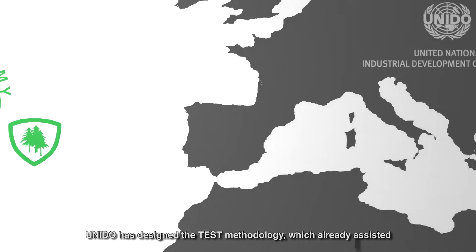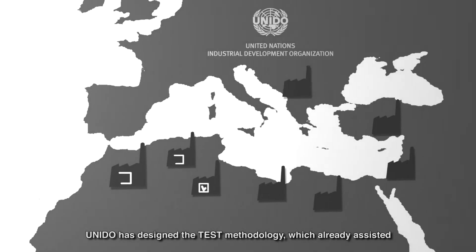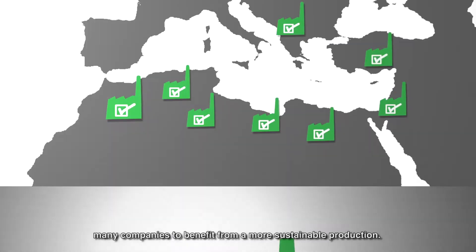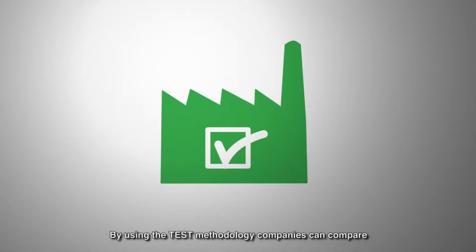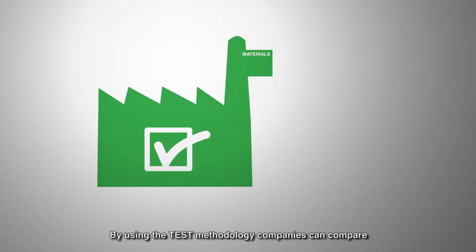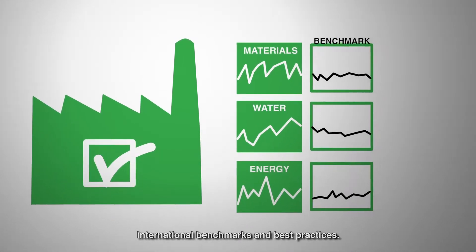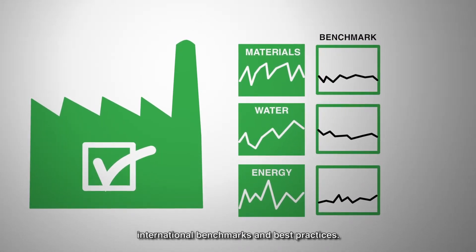UNIDO has designed the TEST methodology, which already assisted many companies to benefit from a more sustainable production. By using the TEST methodology, companies can compare their actual materials, water and energy use with international benchmarks and best practices.